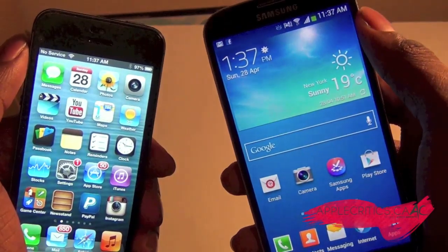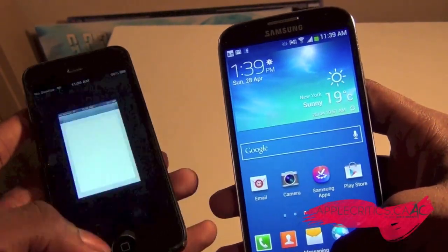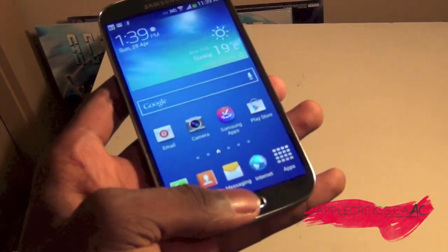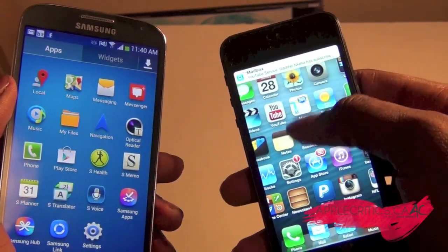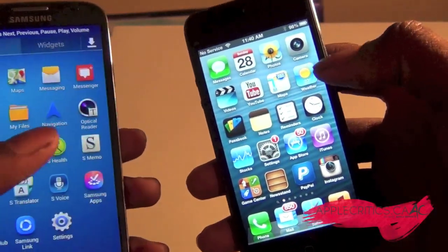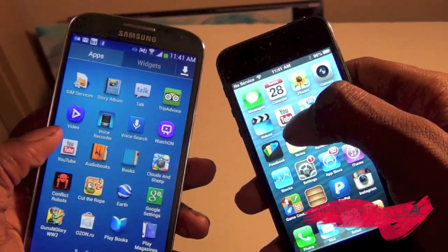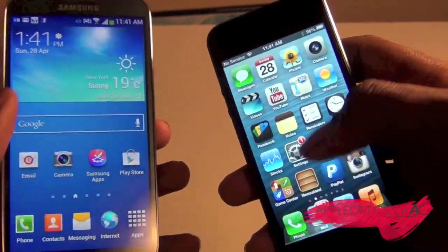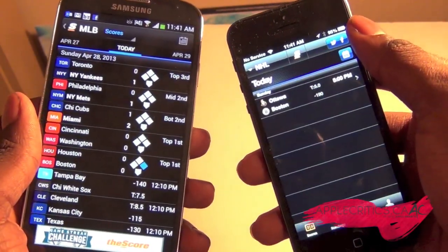Now both of these devices do have speedy processors, so let's open up some apps. Closing out apps on the iPhone I have to close them one by one, whereas on the S4 there are no apps running on both. Opening up the music app — three, two, one — and the S4 won that one. Opening up settings — three, two, one — and that was definitely a tie. Opening up the YouTube app — three, two, one — and the iPhone 5 won that one. And the Score sports app — the S4 won that one.